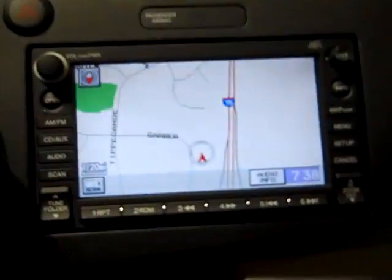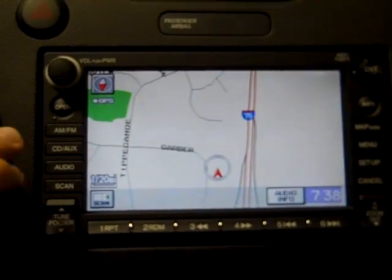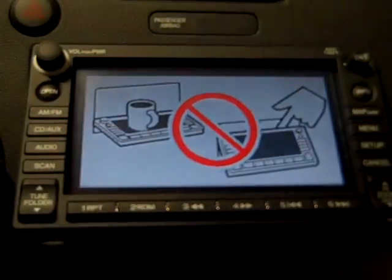The navigation model is equipped with a touch screen navigation which also recognizes over 800 different voice commands and features a CD player that is located behind the unit.